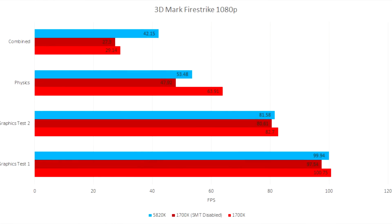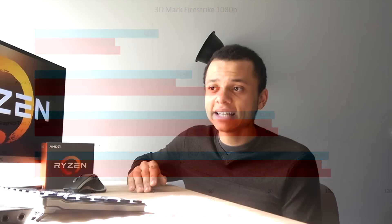Moving on, we have 3DMark Fire Strike at 1080p. The Ryzen chip managed to basically match the 5820K in the graphics test, and it blew past it in physics, which is to be expected. However, in the combined test, even with SMT disabled, it was destroyed by the 5820K. I'm not sure what was causing this, and disabling SMT actually gave me lower performance than with SMT enabled.